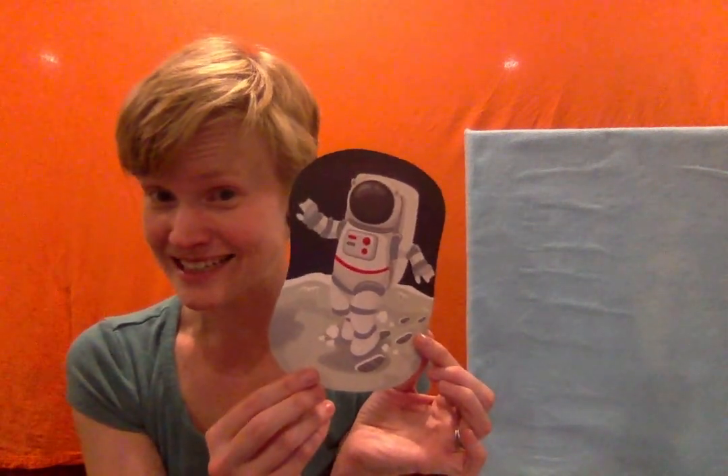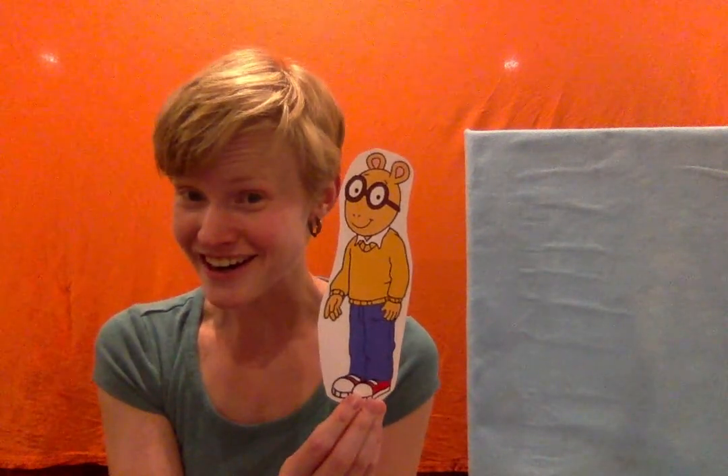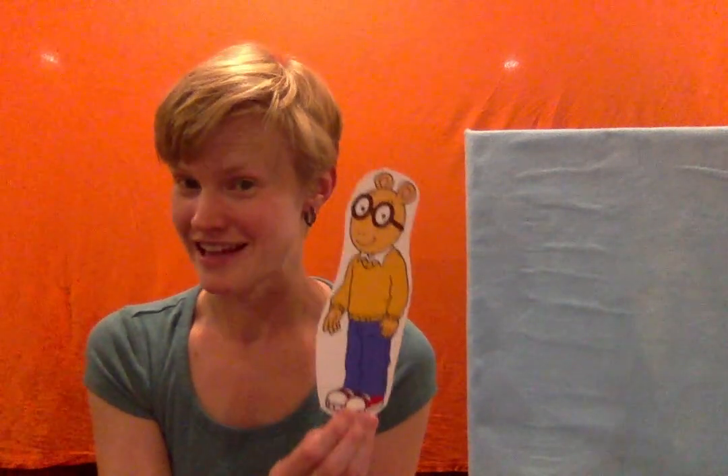And an astronaut! An astronaut is somebody who goes into space. An astronaut starts with the letter A. I have a fun book character that starts with the letter A. It's Arthur! Arthur is an aardvark. And both Arthur and aardvark start with the letter A.